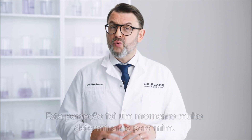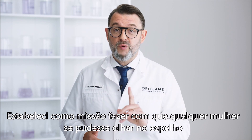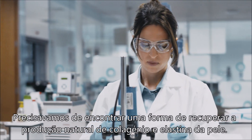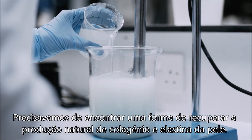This insight was really a defining moment for me. I made it my mission that every woman should be able to look in the mirror and feel completely at one with her reflection. We needed to find a way to switch back on the skin's natural collagen and elastin production.